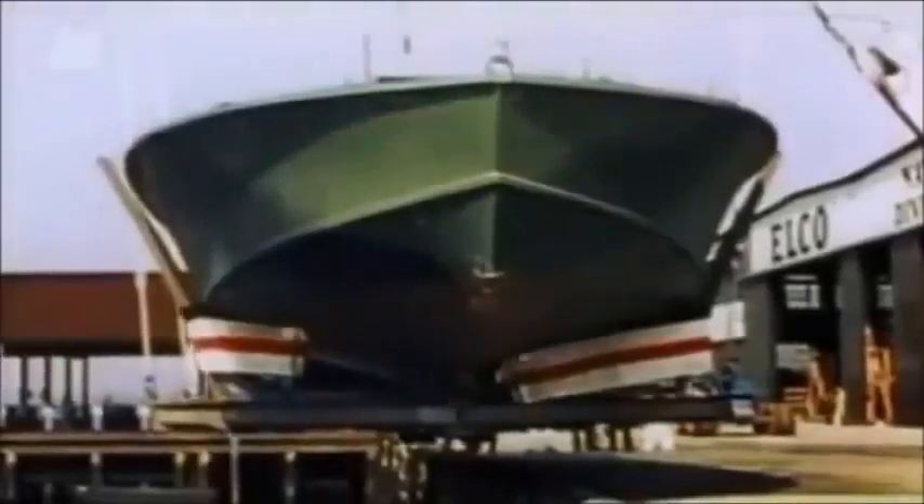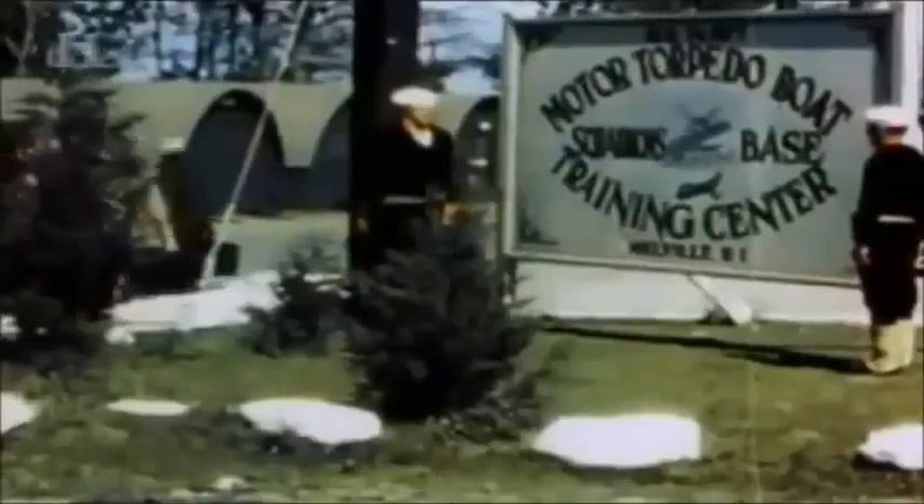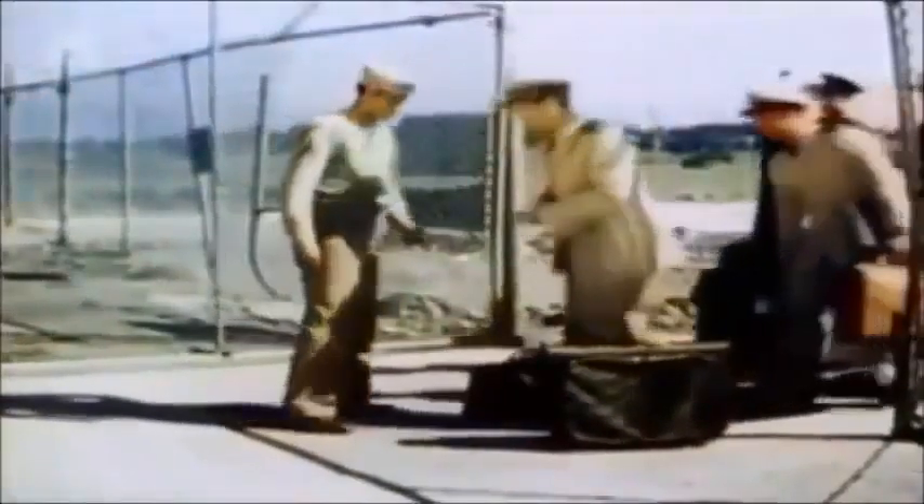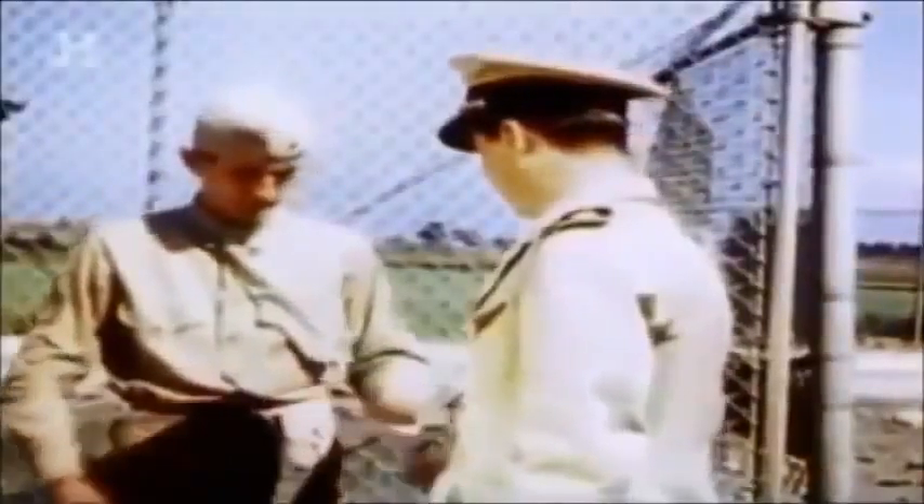Hundreds of PT boats were built around the clock in shipyards from New Jersey to New Orleans. At Melville training camp in Rhode Island, rookie PT boaters got the first glimpse of their new steeds. 'I asked one of the Navy personnel what kind of a boat that was. They said, oh, that's the PT boats, you'll love them. From that point on, I knew I was destined to become a PT boater.'